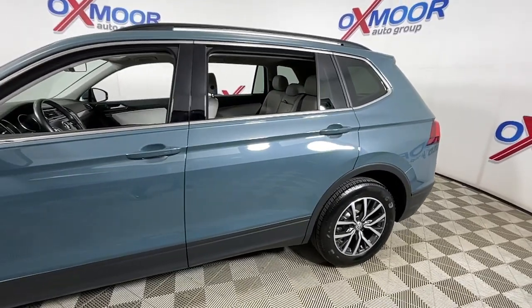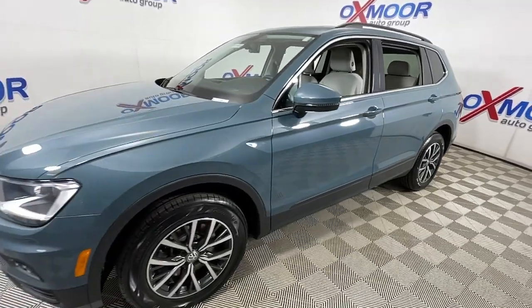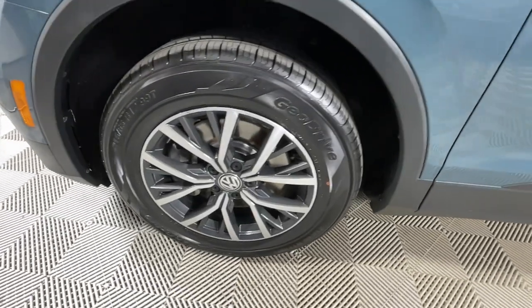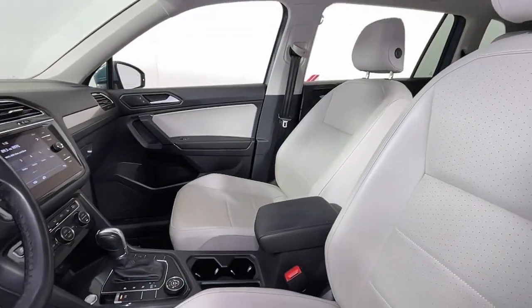Take a moment to check out the 2019 Volkswagen Tiguan. With less than 70,000 miles on the odometer, this vehicle stands out from the rest. Take a closer look at this Volkswagen Tiguan, the fuel-efficient compact SUV with standout flexibility.